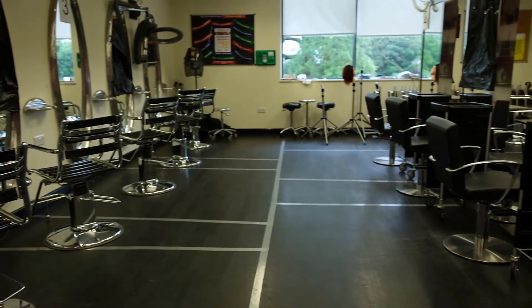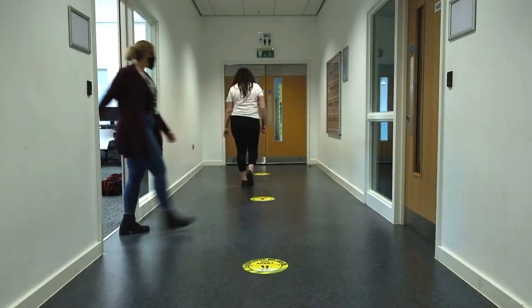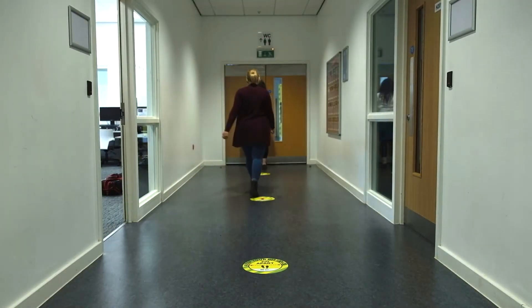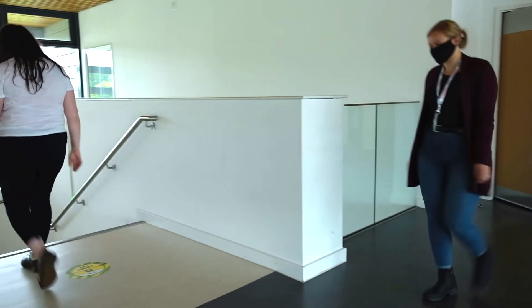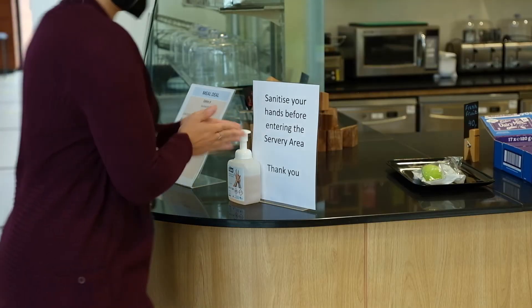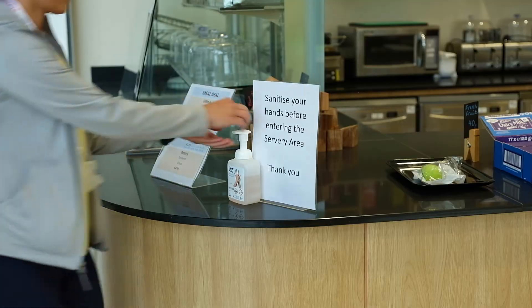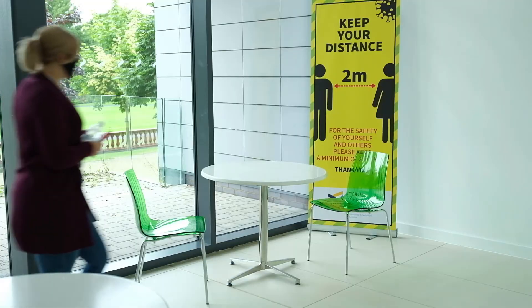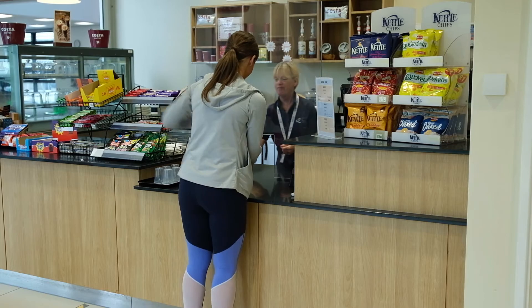Once in college, one-way systems are in place in every building to ensure social distancing is maintained at all times. This is especially important during heavy footfall times in social areas and corridors, such as before and after lessons, lunchtime and break times. However, we have timetabled staggered lunch and break times as much as possible to reduce numbers in social areas at any one time. Staircases are clearly labelled to indicate whether they are to be used for ascending to higher floors or for descending to lower floors.